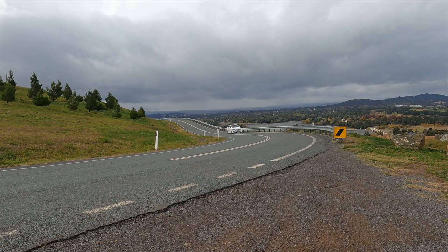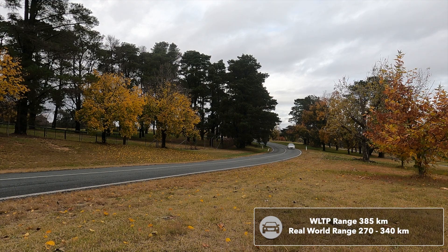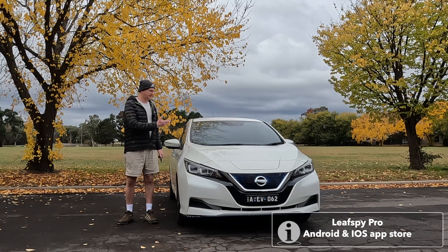The car has an indicative range of 385 kilometres, but the more real-world range is 270 to 340 kilometres on the open road.